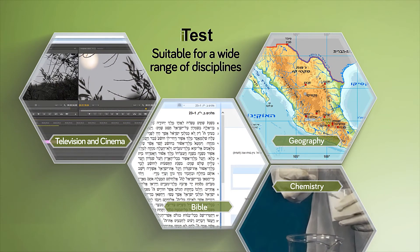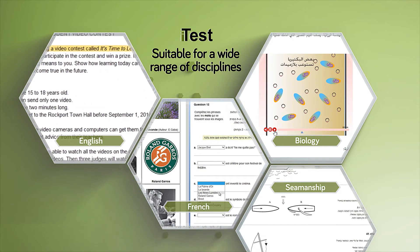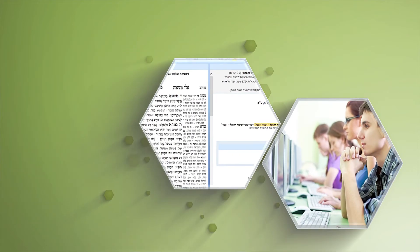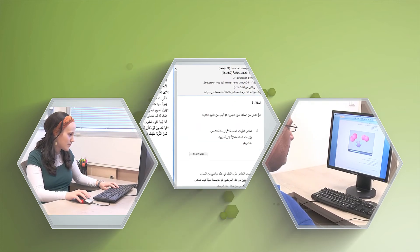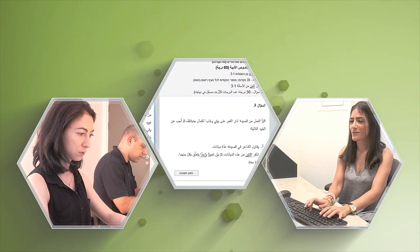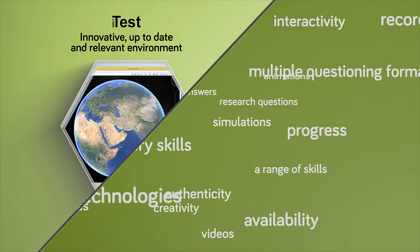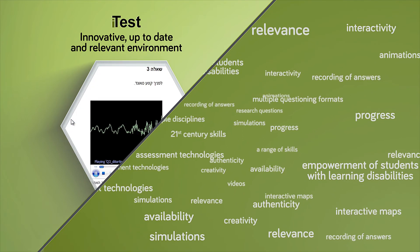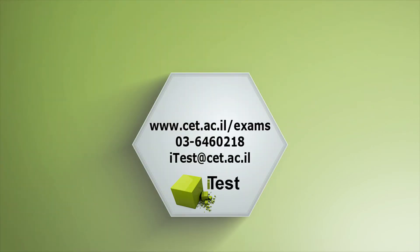The iTest environment allows testing in a variety of disciplines, and is constantly updated and extended to new disciplines and to varied populations. Research has shown a high level of satisfaction among teachers and students using the iTest environment. This is the ultimate testing experience. For further information, please contact us. Thank you.